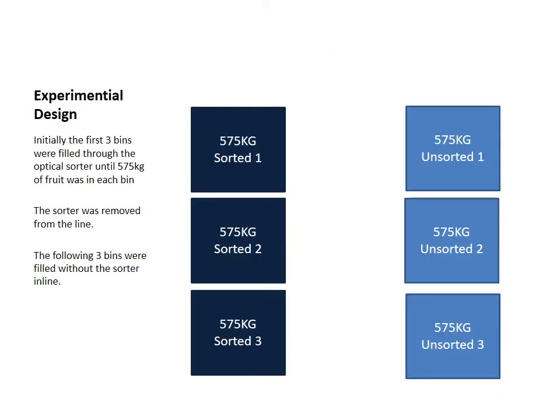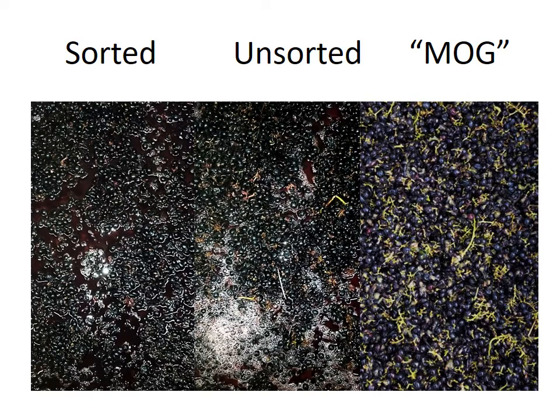Here's the experimental design. Basically we ran the sorted and randomized while processing, then pulled the sorter out of the way and ran bins directly under the stemmer for the unsorted. Here's a picture of the sorted versus unsorted, and a picture of the MOG. What you can't see is that the MOG pile is undulating with bugs and things. There was a lot of that. In the sorted you can see there are absolutely no jacks at all, versus the unsorted which has a few stems and jacks.